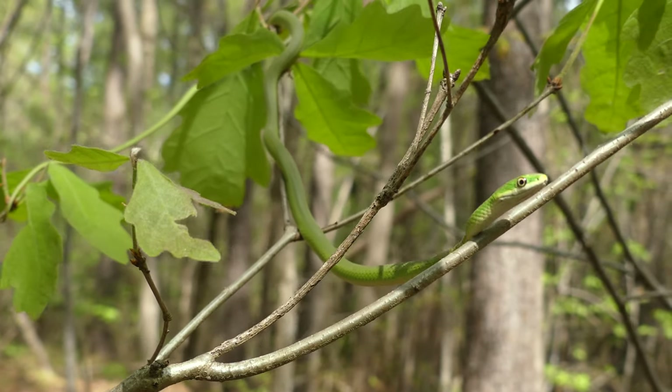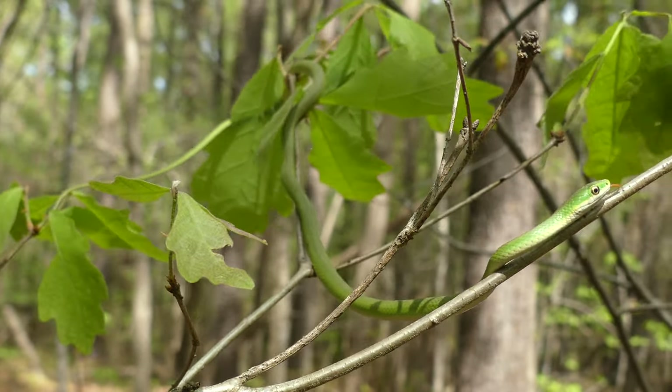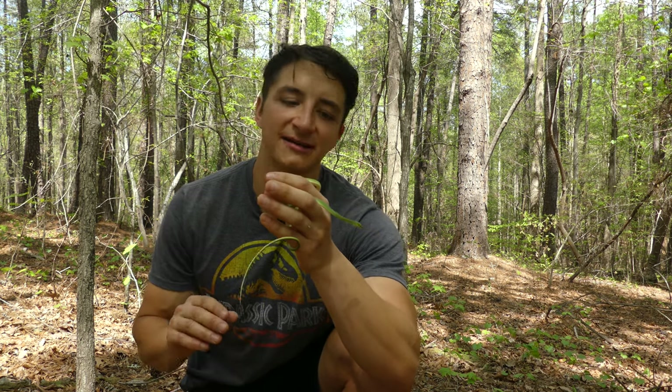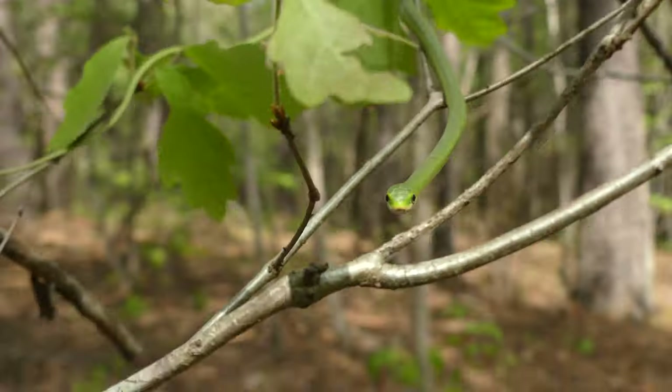Rough green snakes are non-venomous. They have no venom or toxins of any kind. But thankfully they don't need that to kill the soft-bodied insects and very small lizards that these guys are eating — they're just grabbing them and swallowing them whole.